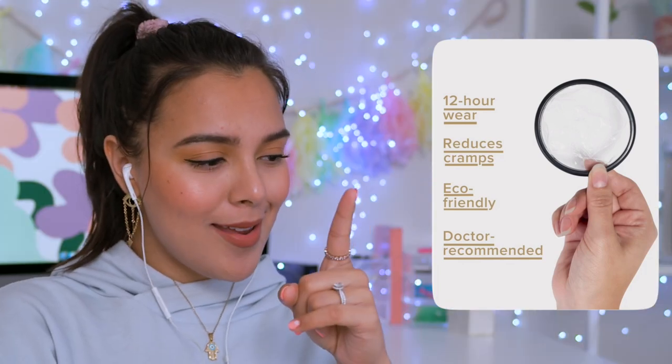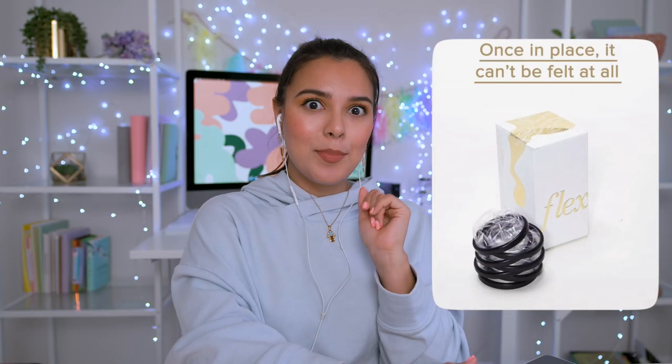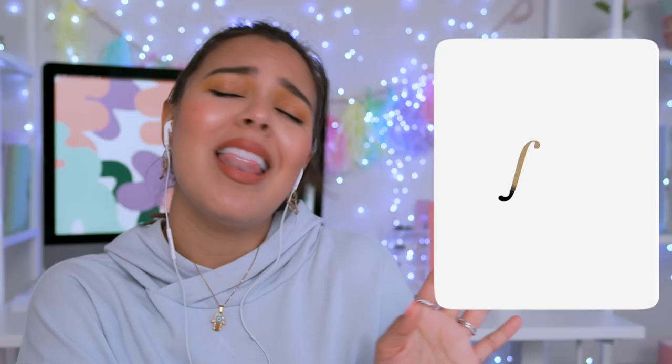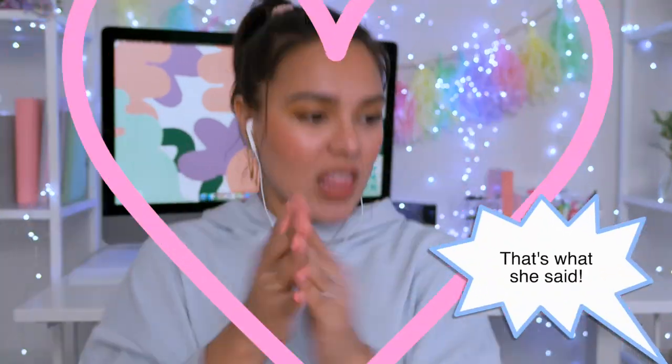Doctor-recommended. Once it's placed in, it can't be felt at all. You can take a bath, work out, live a comfortable life — yes, I love it! Here are my Flex. I've been seeing their ads way too much for my own good.